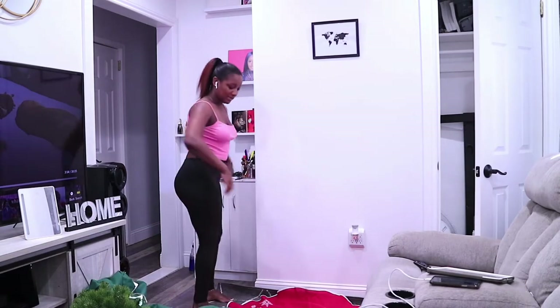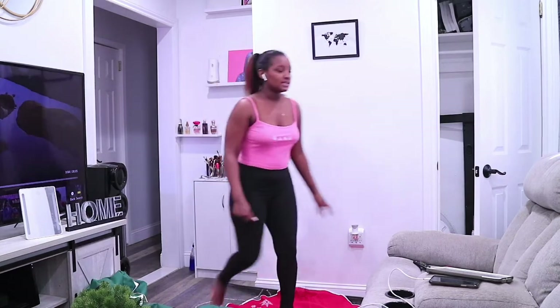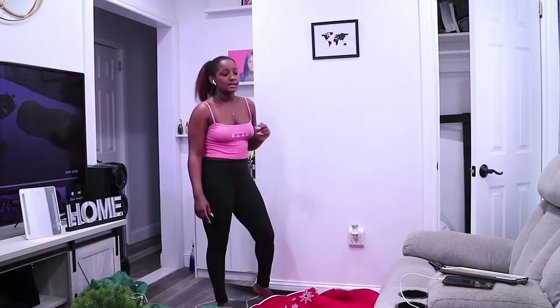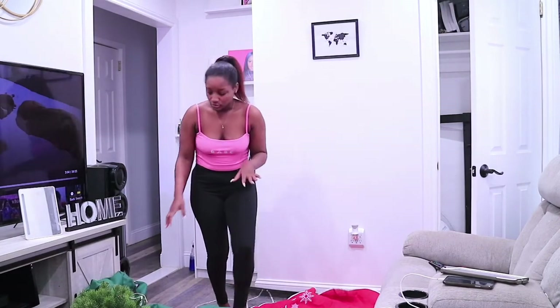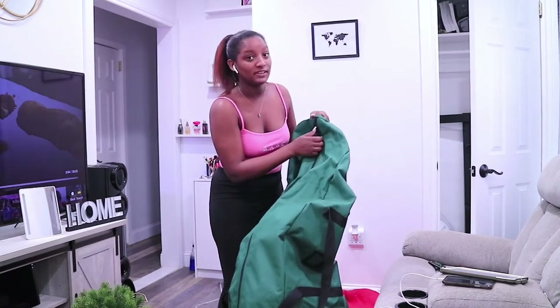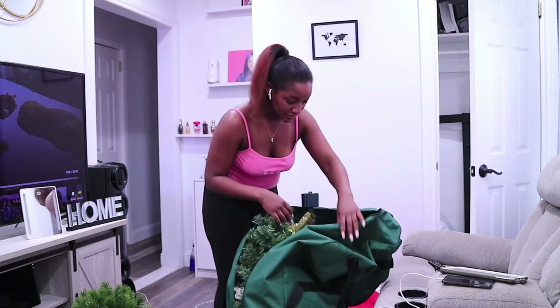Today is November 6th, and if I put the tree up now then I'll have a longer time to enjoy it — once it hits January 6th it's pretty much time to take it down. It sucks that this living room is so small, but what are we gonna do? Setting up a Christmas tree the way I want is one of the things I'm very excited to eventually buy a house for.